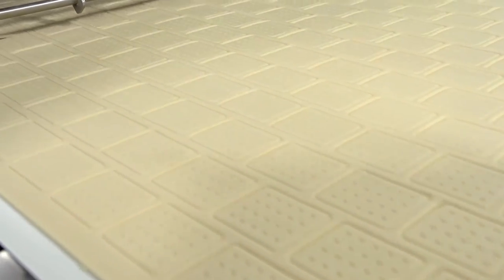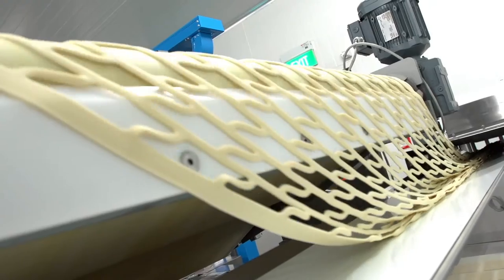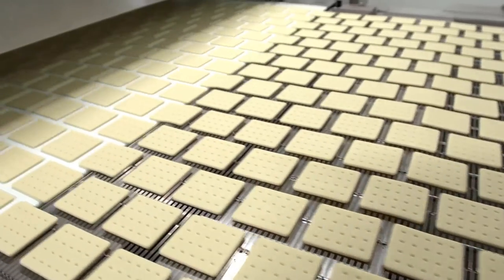It starts with the ingredients metering, weighing, and mixing, and goes through the processing, the baking, down to the packaging which is done in foil for freshness.